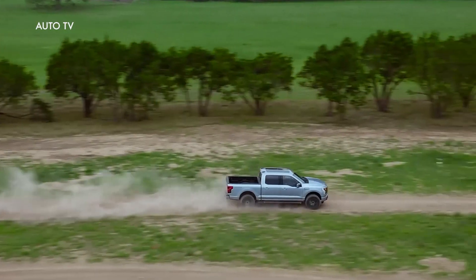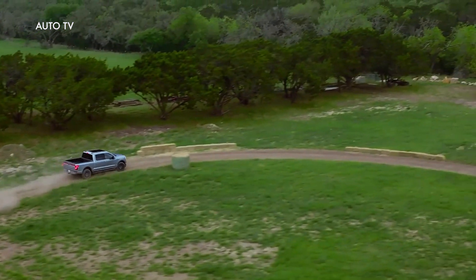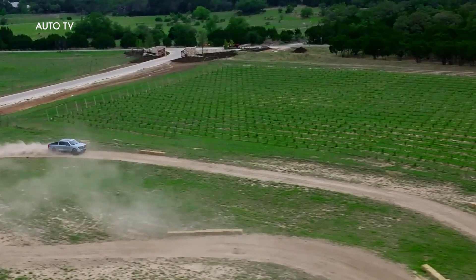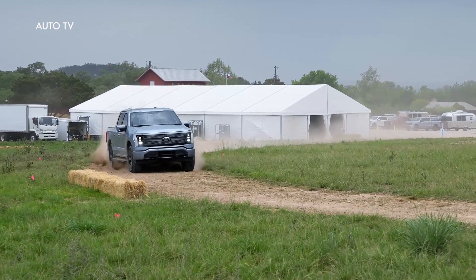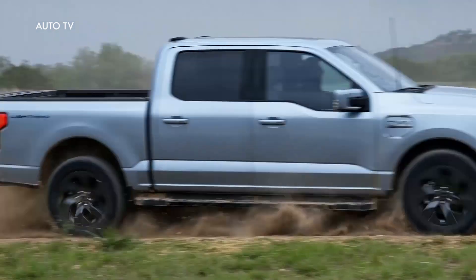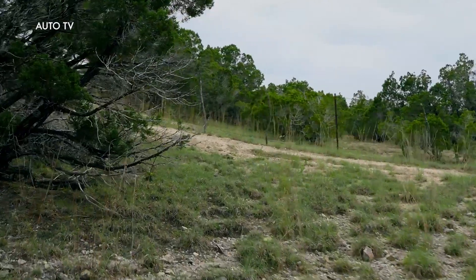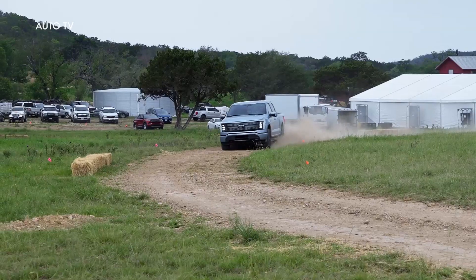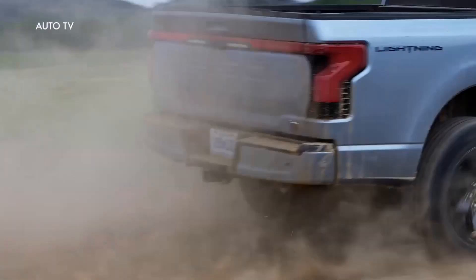Both the standard and extended range battery packs offered on F-150 Lightning will deliver more horsepower than originally targeted and announced when the truck was revealed in May 2021, and the payload capacity increased as well. The extended range battery pack produces 580 horsepower, up from the targeted 563 horsepower. The standard range battery pack delivers 452, up from the targeted 426 ponies originally promised.